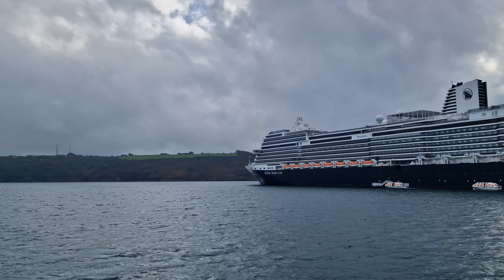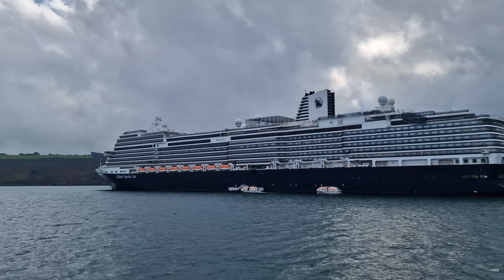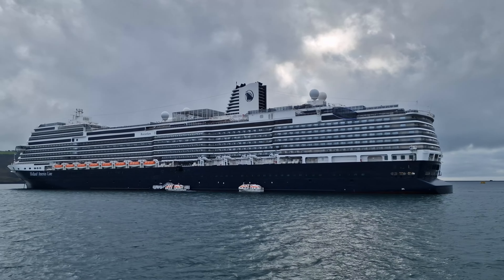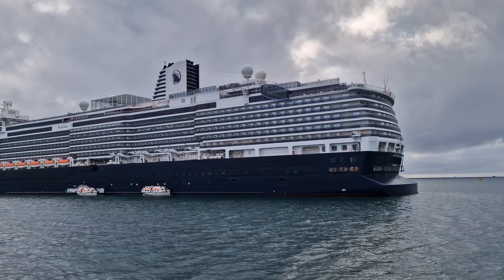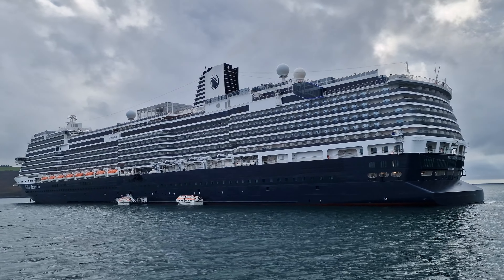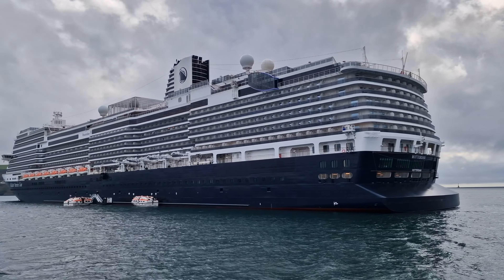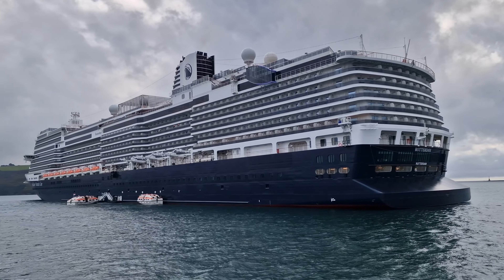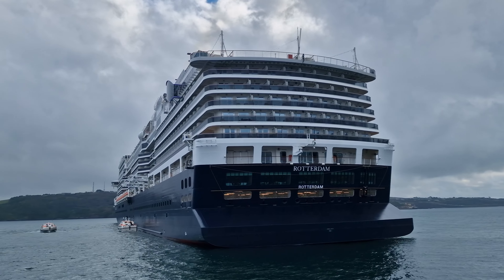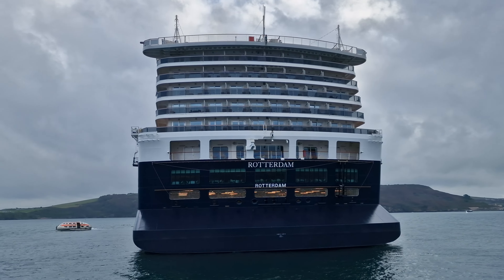I was kindly invited by Holland America to visit Rotterdam whilst she was anchored off the coast of Plymouth as part of their 150th anniversary celebrations. It was really special to be invited on board as she was partway through a cruise retracing the same route as her namesake Rotterdam did 150 years ago. As I was only on board for a couple of hours, I wasn't able to do the full comprehensive ship tours that I usually do, but hopefully this will give you an idea of what you can expect on board this fantastic ship.